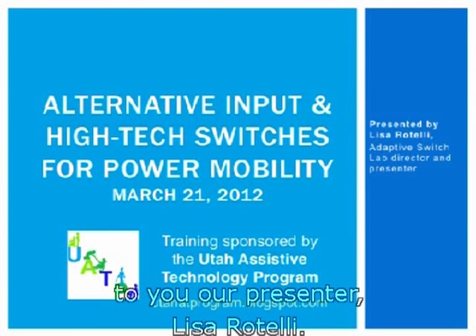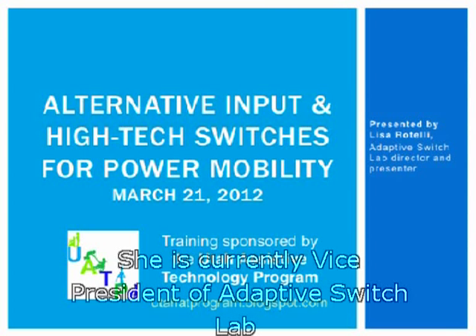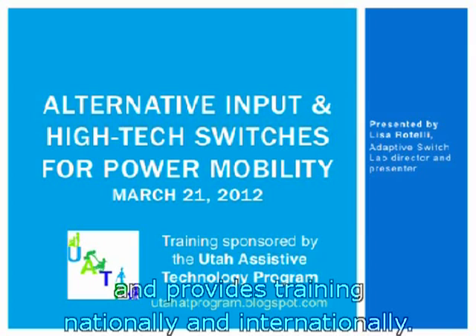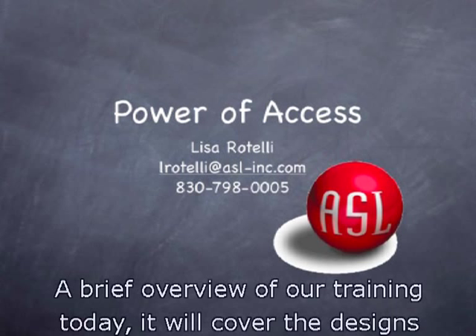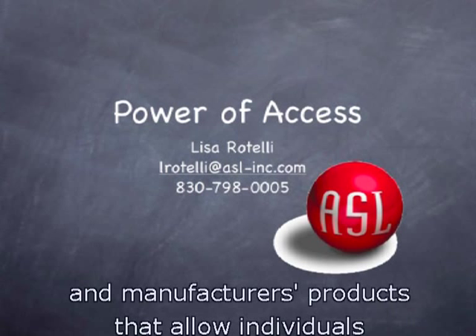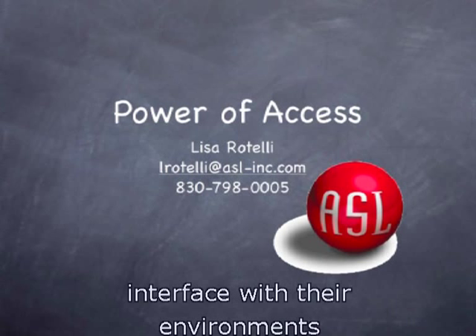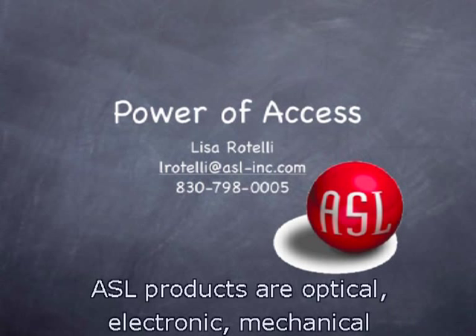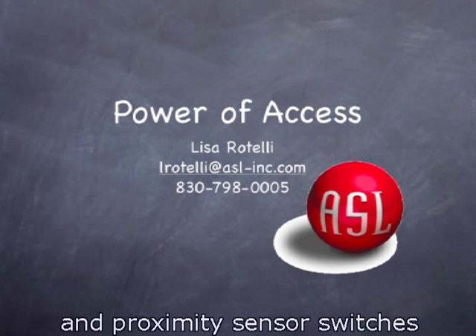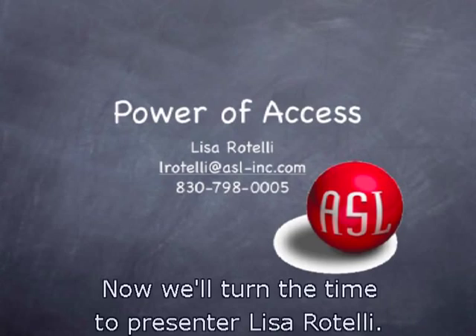I'd like to introduce our presenter Lisa Rotelli. She has worked in the wheelchair industry for more than 25 years and is currently vice president of Adaptive Switch Lab, providing training nationally and internationally. Today's training will cover designs and manufacturer products that allow individuals with disabilities to use computers, communicate, interface with their environments, and achieve greater independence through powered mobility. ASL products are optical, electronic, mechanical, and proximity sensor switches to access an individual's wheelchair and accessories.